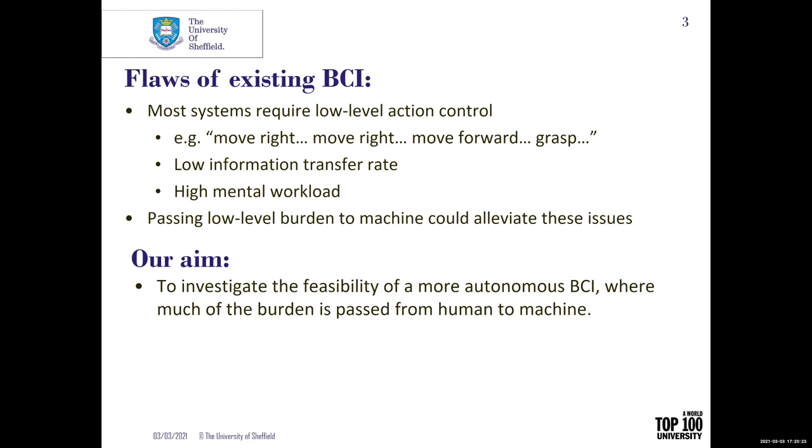There are a number of flaws with existing BCIs. One of them is the requirement for low-level action control. For example, if I want to control a prosthetic hand using a very standard, state-of-the-art motor imagery BCI, I need to imagine: I move my hand right, right, right — thereafter left, left. And for grasping, I need to imagine another type of body movement. So the information transfer rate is very slow in this system.